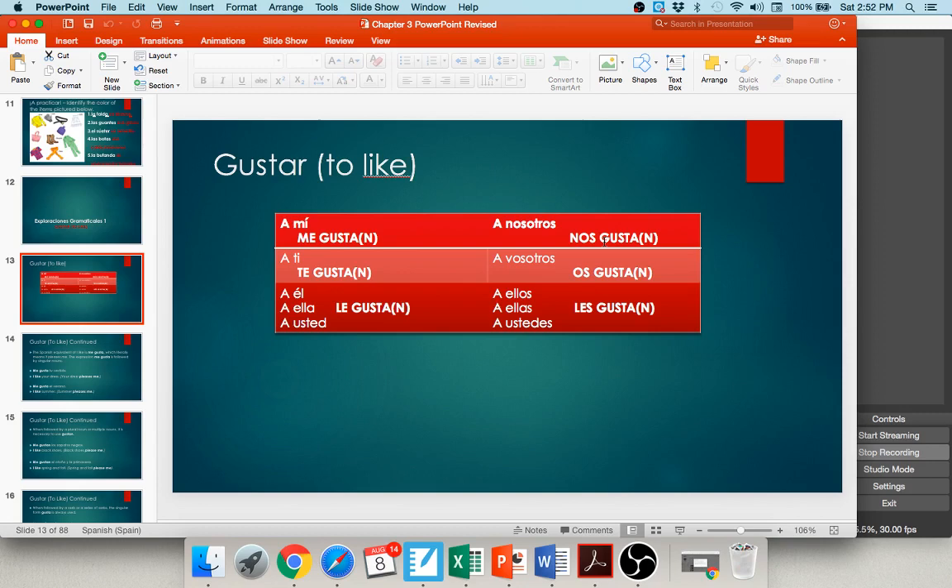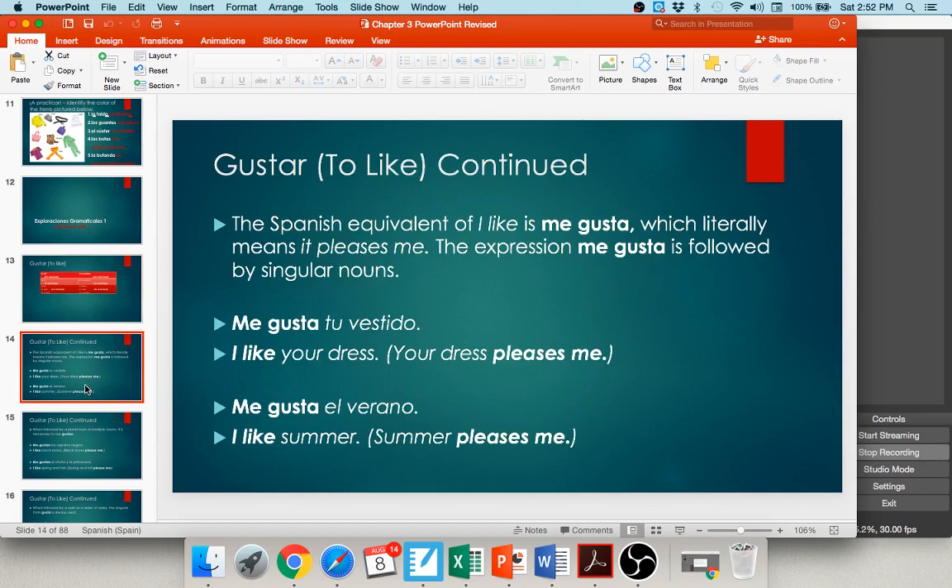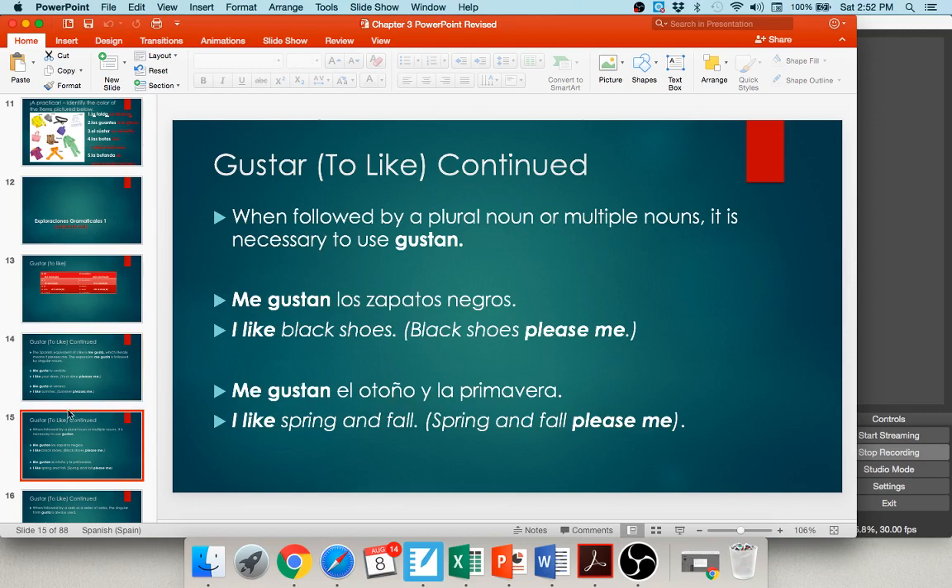We use gusta with singular nouns and with infinitives. For example: me gusta tu vestido — I like your dress — there's only one dress, so gusta. Me gusta el verano — el verano is a singular masculine noun, so me gusta. On the flip side, we use gustan with plural nouns: me gustan los zapatos negros — I like the black shoes — zapatos negros is plural, so me gustan. Me gustan el otoño y la primavera — fall and spring are multiple seasons, so me gustan.